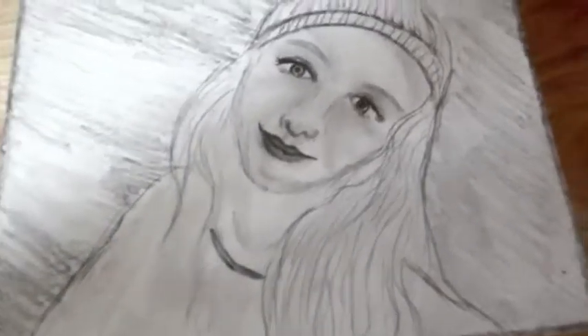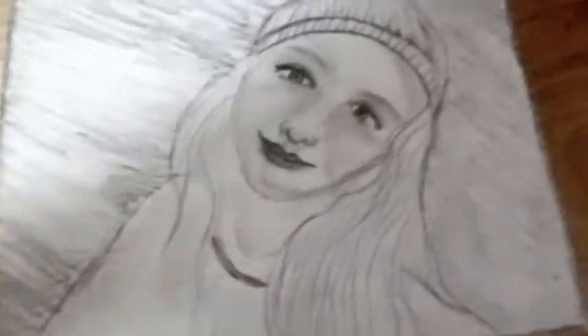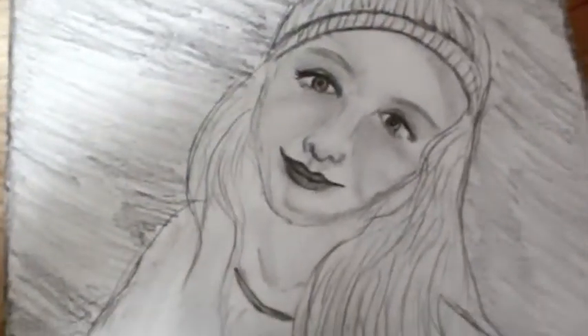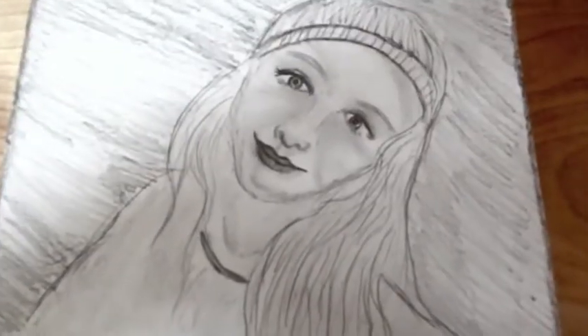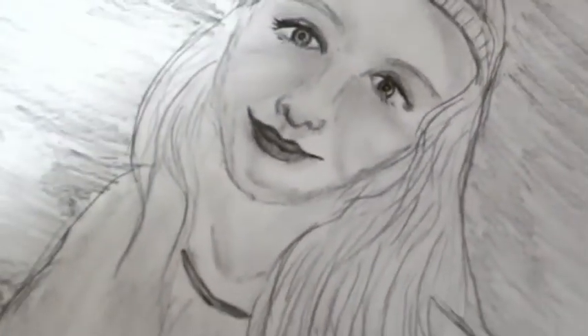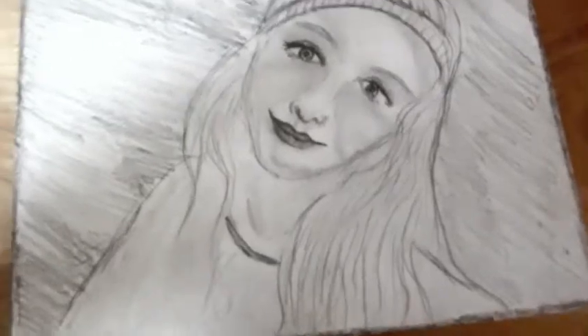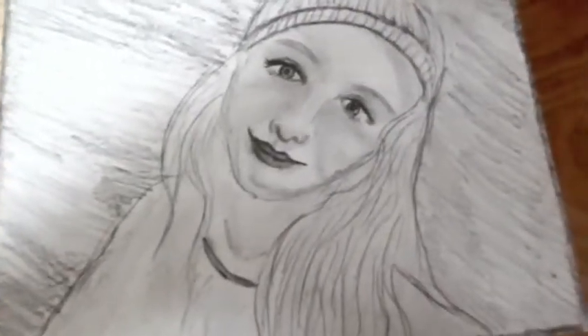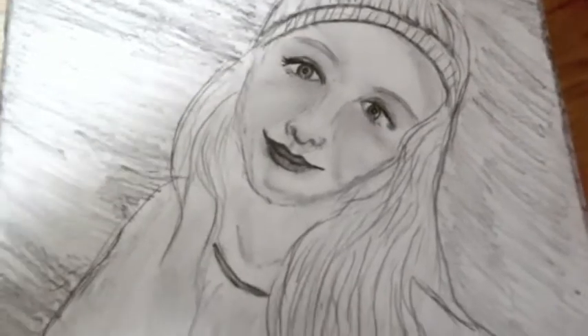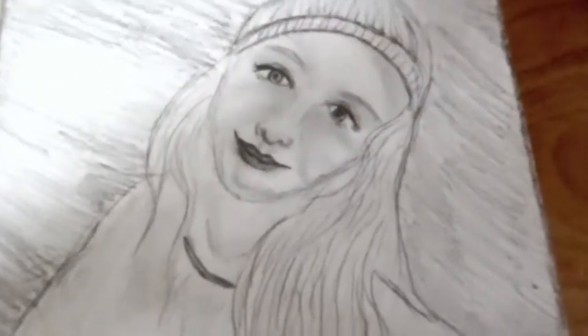Hi everyone, it's Cecily and I'm going to be showing you two pencil drawings that I've done. This first one is a self portrait that I did a while ago and I took a really long time on this because it was actually the only successful drawing of myself that I've ever done, so I'm very happy about it.